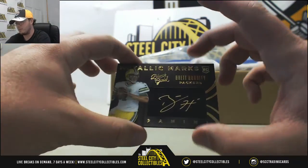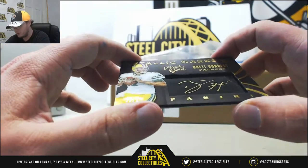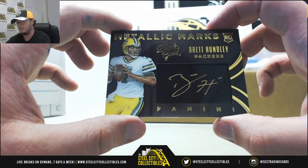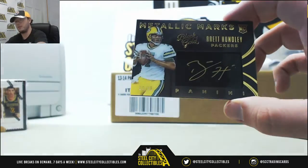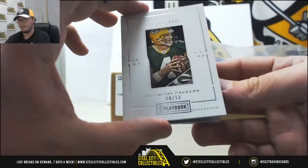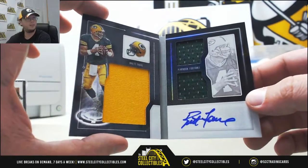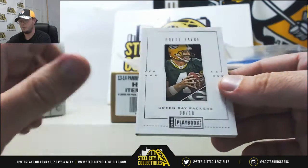And our rookie autograph in this one — Metallic Marks, Brett Hundley. Very nice card, 23 of 99. I like his signature too. I think easily the card of the break — again, Favre, 8 of 10, triple jersey autograph. Beautiful card there.